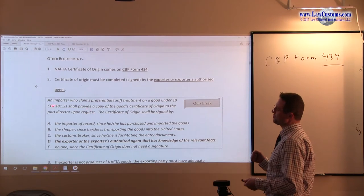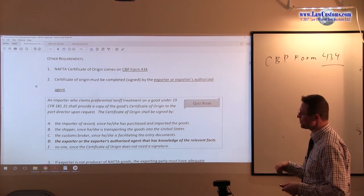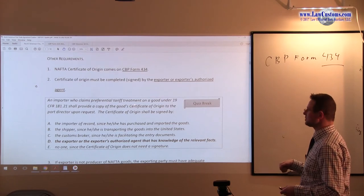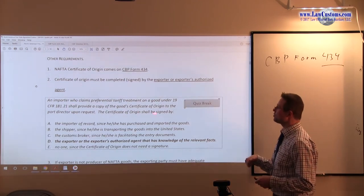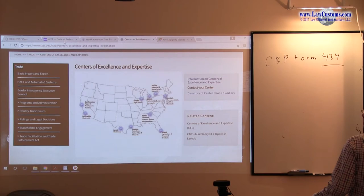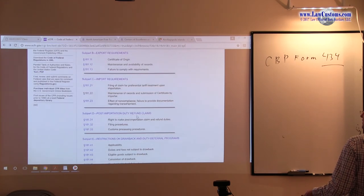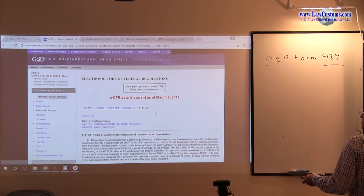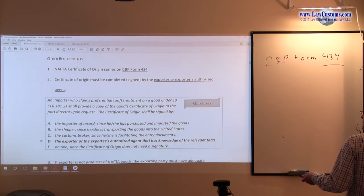One example of Form 434 and who executes it: an importer who claims preferential treatment on a good under 181.29 or 181.21 shall provide a copy of the Certificate of Origin to the port director. Recall that Part 181 deals with NAFTA, and 181.21 covers filing a claim for preferential duty treatment. You have various provisions referring back to the legal text.